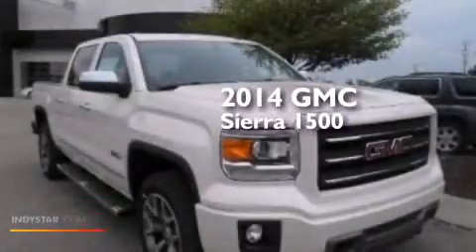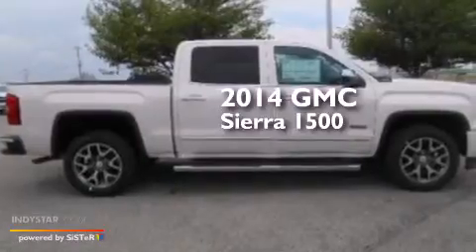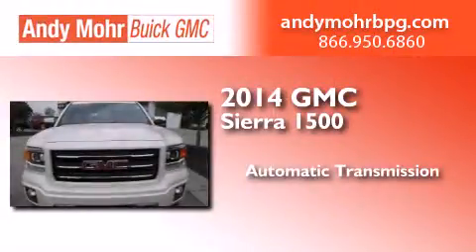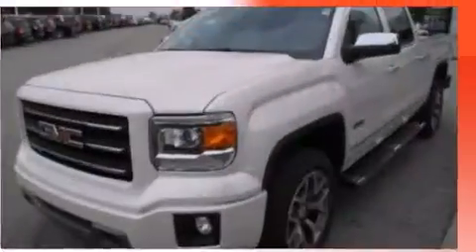This is a brand new 2014 GMC Sierra 1500. This truck has an automatic transmission, a 5.3-liter V8, and the added safety and control of four-wheel drive.